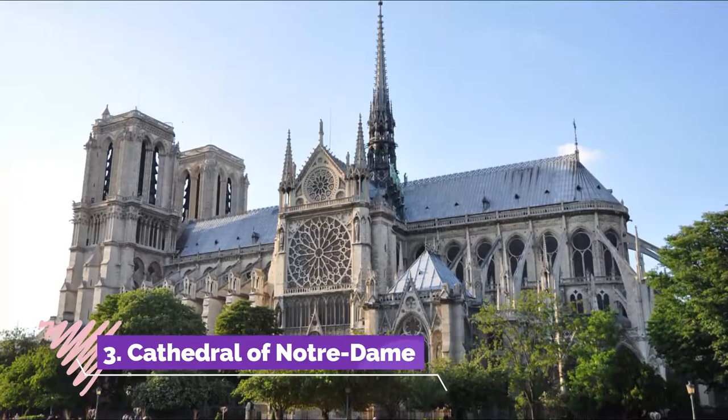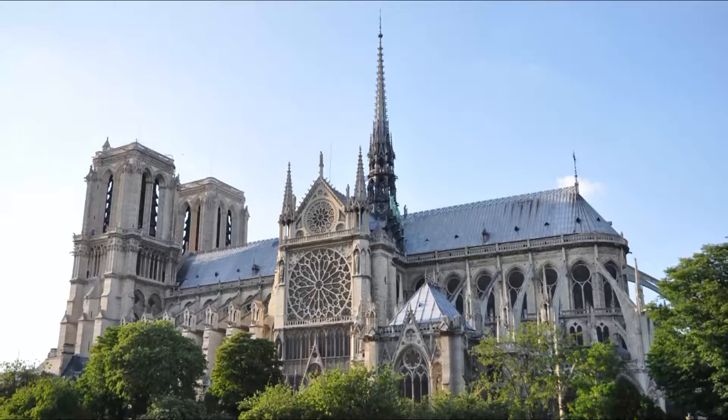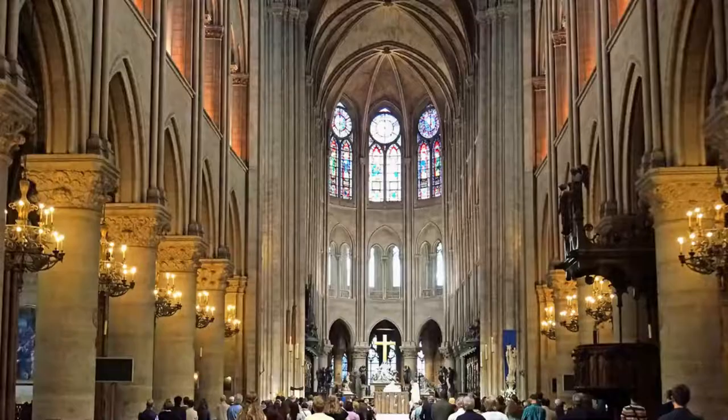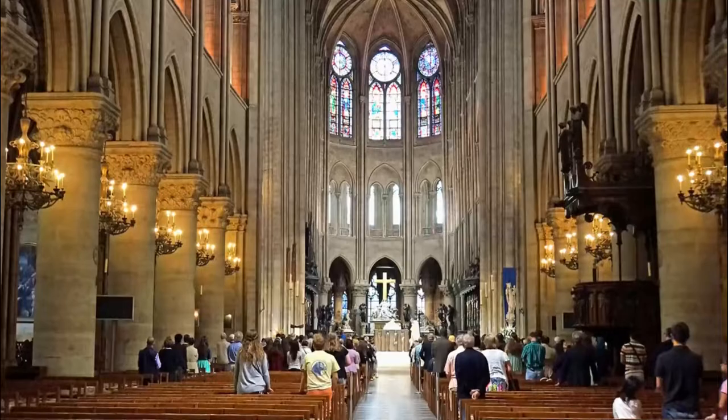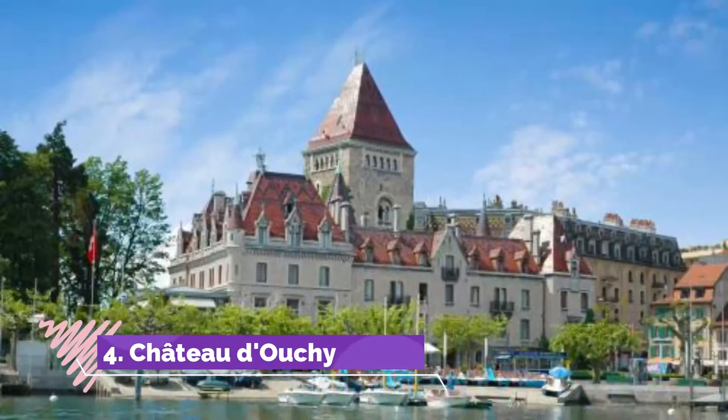Number three: Cathedral of Notre Dame. Medieval pilgrims following the Way of Saint James de Santiago de Compostela in Spain entered the cathedral through its 13th-century Apostles Doorway, adorned with beautifully painted stone sculptures. Inside, immediately to the right, is the Chapel of Saint James, where they prayed and received their tokens.